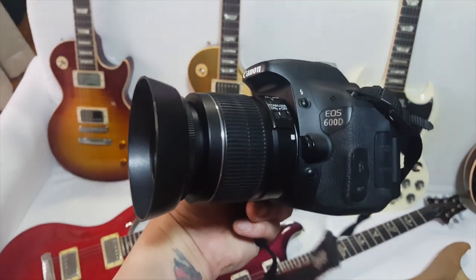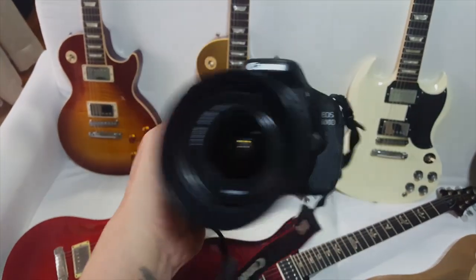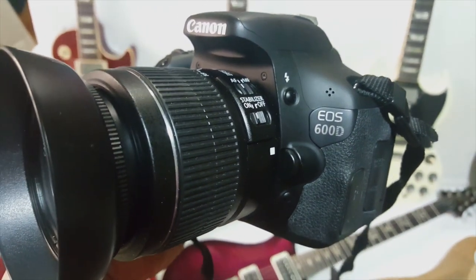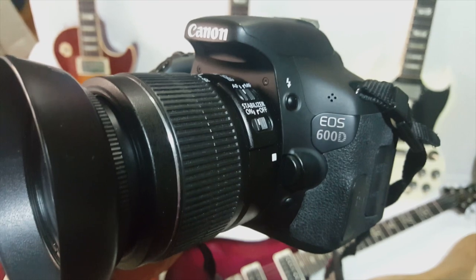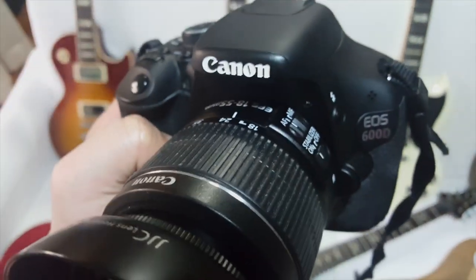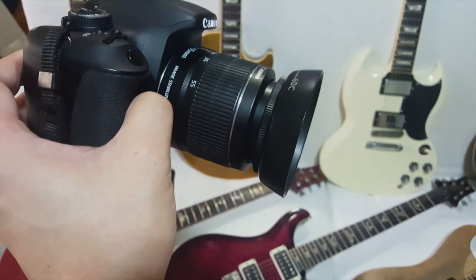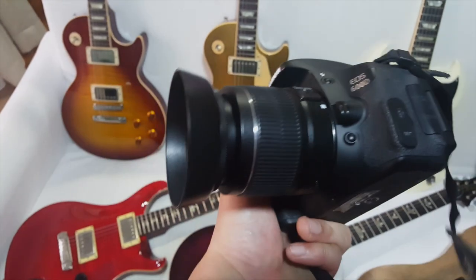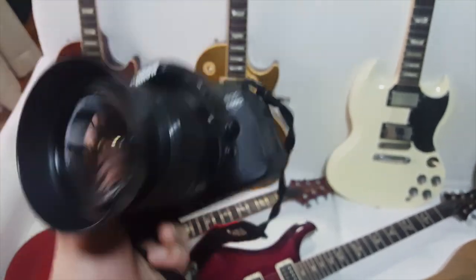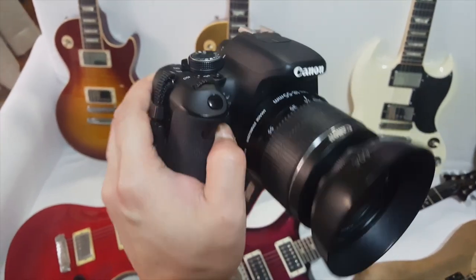Last but not least — the camera. This is what I've been using since the very first day of Guitar Junkie TV. It's the Canon EOS 600D, commonly known as the T3i. For the lens, I'm using an 18 to 55mm — the regular default lens, nothing special, with a separately purchased lens hood. It works and has been working — I have no intention to change it.